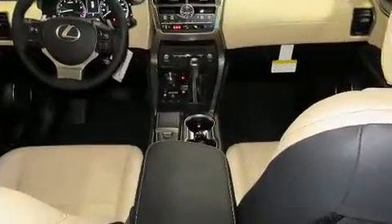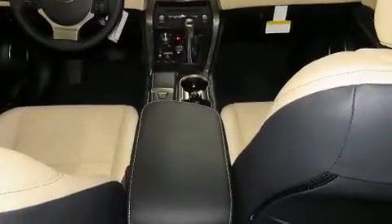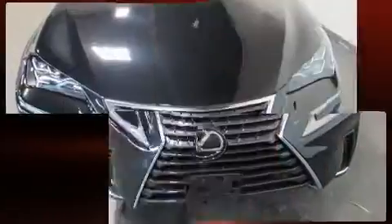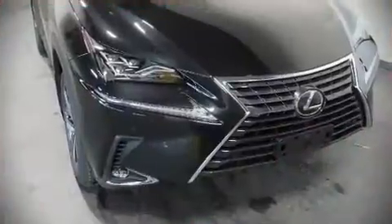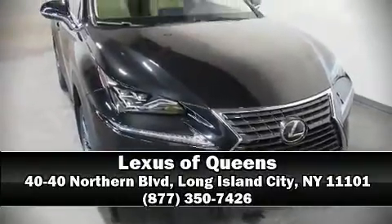Lexus also prioritized safety and security with features such as dual front impact airbags with occupant sensing airbag, a security system, and four-wheel disc brakes with ABS. Stop by our dealership or give us a call for more information.